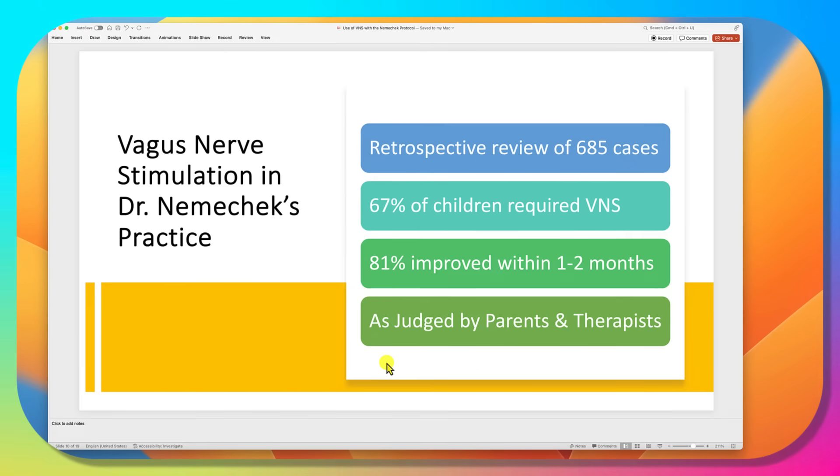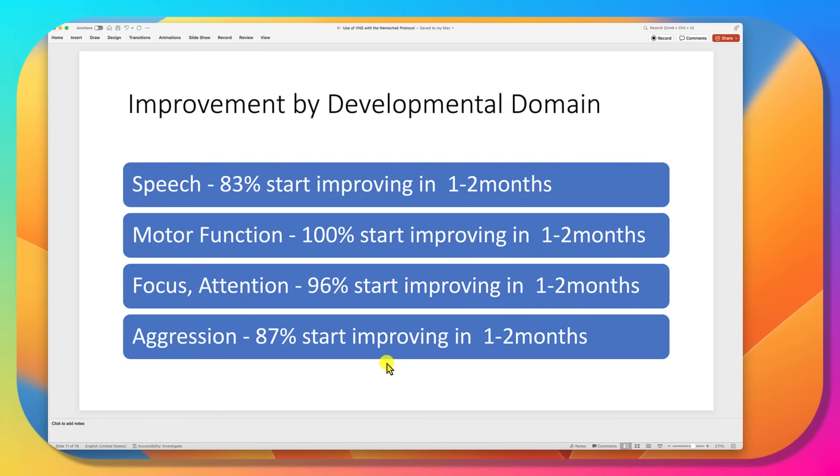In a retrospective review of 685 cases, 67% required a VNS, and 81% showed improvement within one or two months, as judged by parents, therapists, and teachers. Looking at how they improved: speech, if lagging behind, typically starts improving within one to two months. Motor function issues — 100% of those children were improving in one to two months. Focus and attention: 96% started improving. Aggression: 87% started improving, all within the first few months of using vagus nerve stimulation.